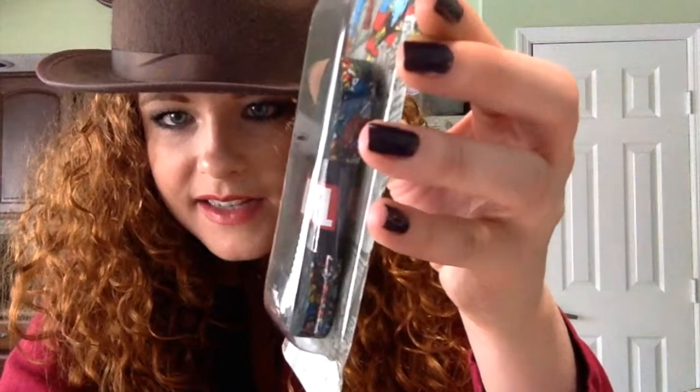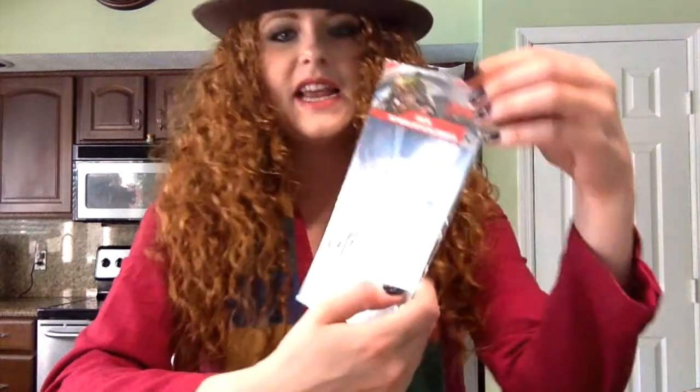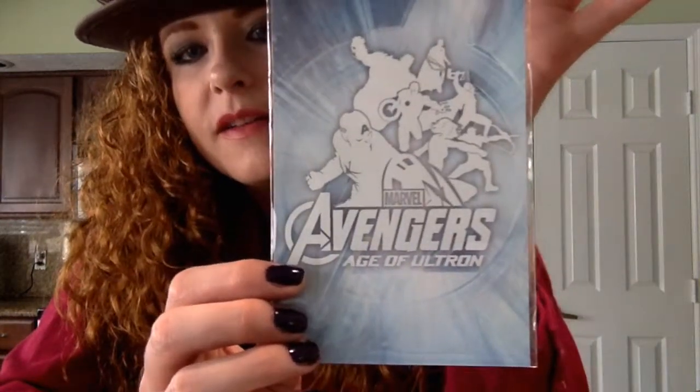I'm sure fans of Team Fortress are pretty jazzed about receiving that. We've also got Marvel shoelaces — very nice, I'll chuck those on a pair of my Chucks. And more Avengers: Marvel Avengers Age of Ultron car decal. I probably won't put this on my car since I've already got Darth Vader on there and it's film-specific, but it's really neat.